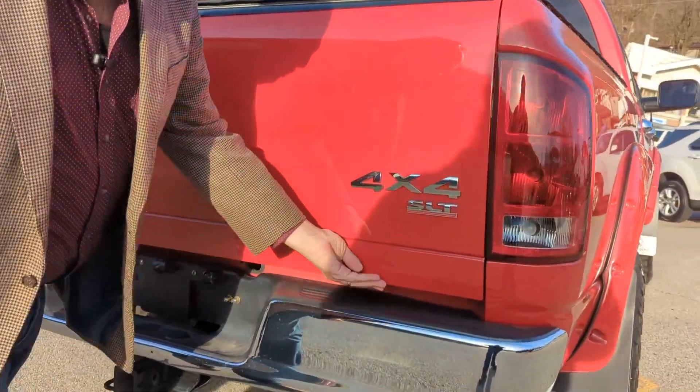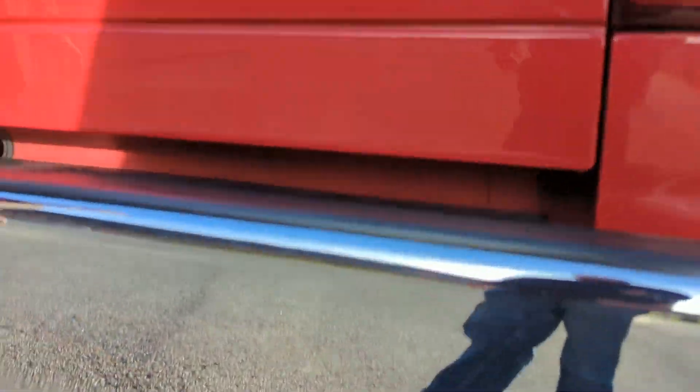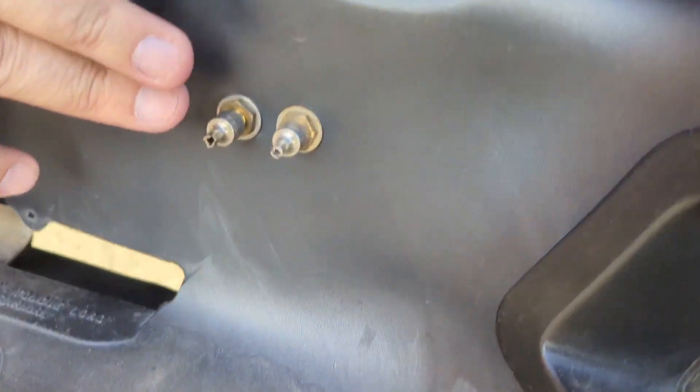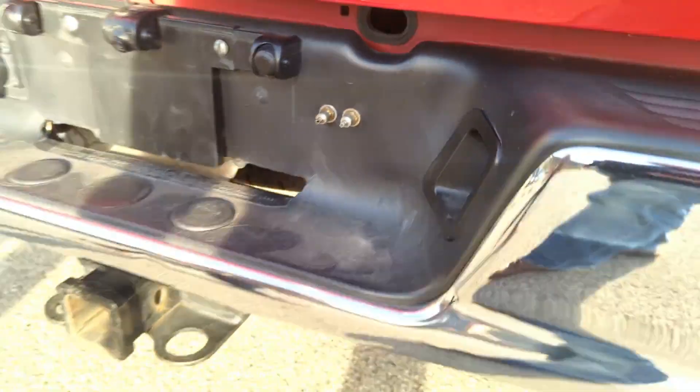The bottom of the tailgate's all original, very nice. Like we had mentioned, the aftermarket backup camera is on there. Couple air valves for the air system to manually use.